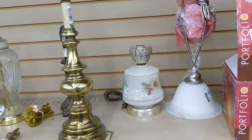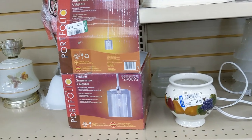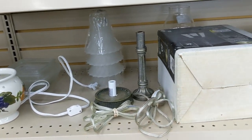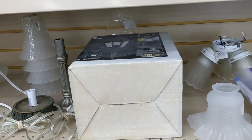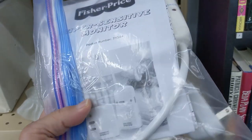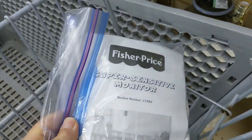The first aisle at this store was their lamp aisle. I don't know a lot about lamps, but I could tell these weren't very expensive. I kept going down the row — there were some lighting fixtures — but then I saw a Fisher Price baby monitor. They were asking $2.99 and I know they go for $20 to $30, so I definitely put it in the cart.